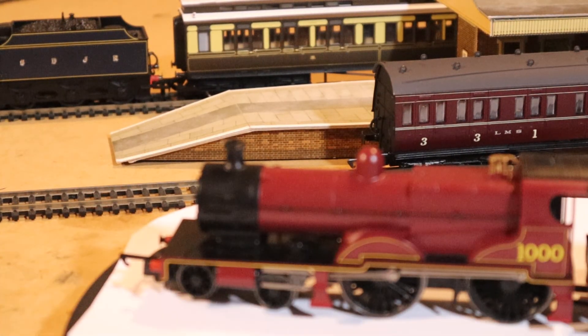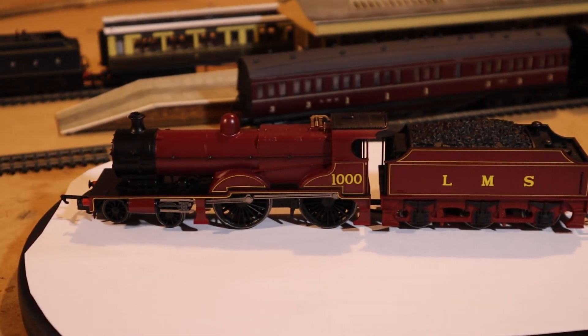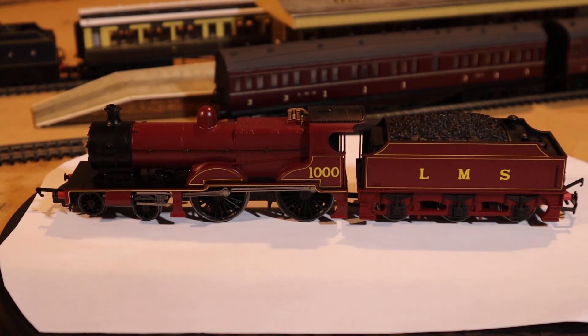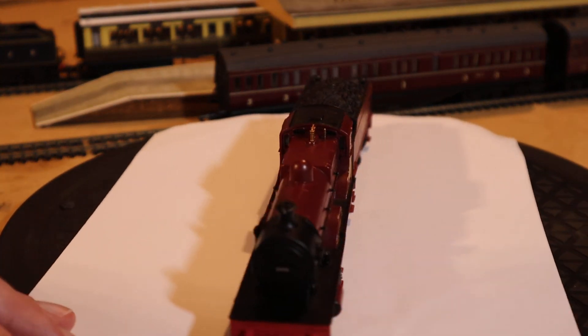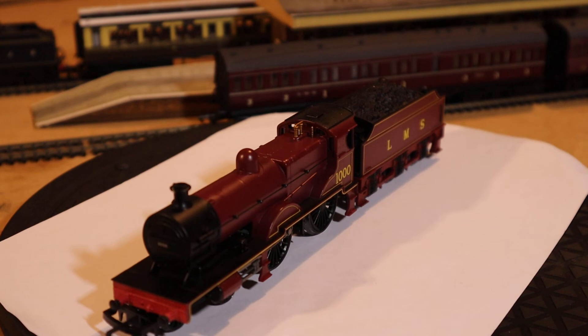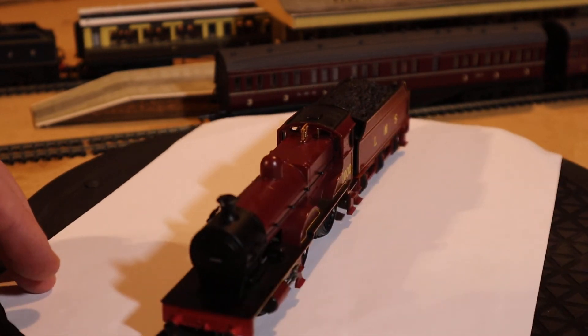Advantages and disadvantages of the Hornby Railroad range - let's have a nice look. It's an attractive-looking locomotive I think, in my opinion. It's got a sort of yellowish lining around the wheel splashers. I don't think it's got cab windows, but the windows are very, very small. Actually, I do believe it has - from what I can see, it looks like it's got cab windows in there, which is good.